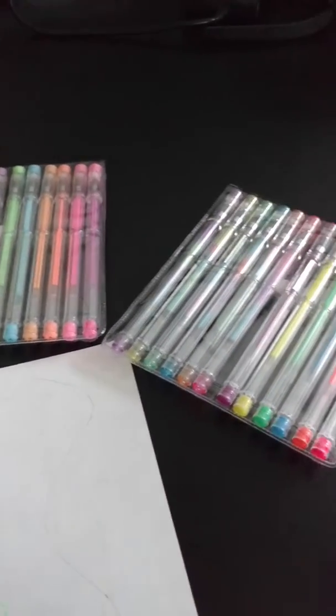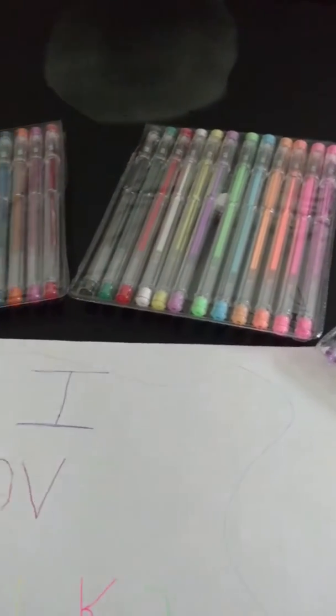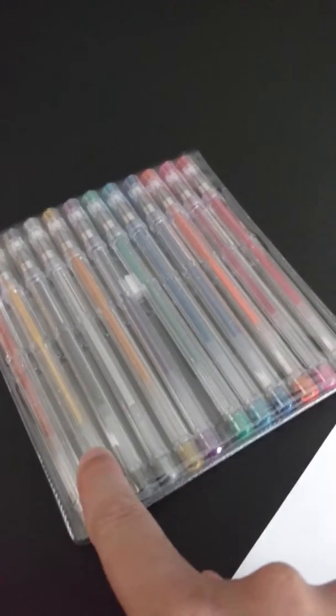I don't have a sharpener — I need to get approved for a sharpener, someone please approve me so I can sharpen my colored pencils. But other than that, I love all of the colors. Look, there's gold that my 10-year-old son is gonna want to steal.